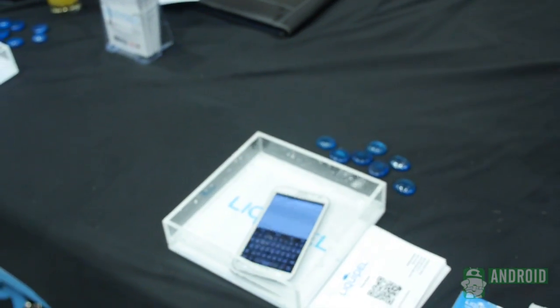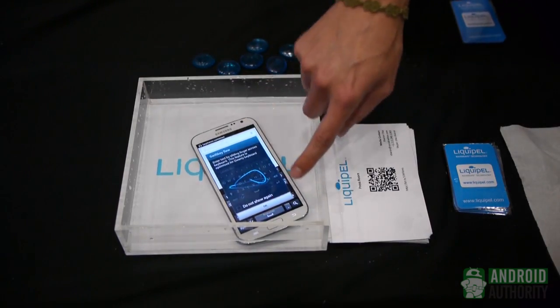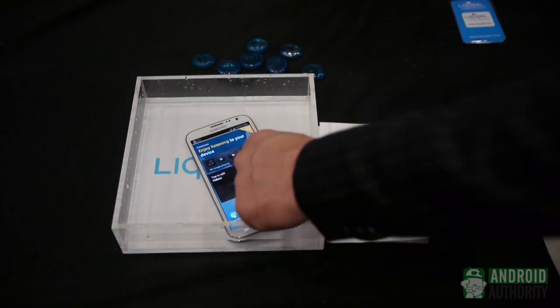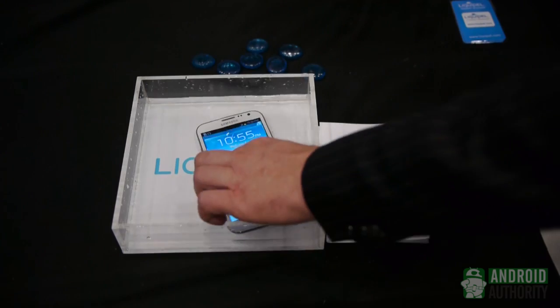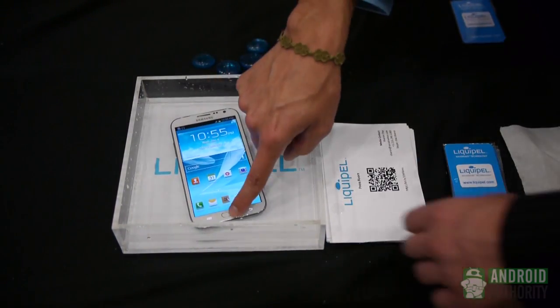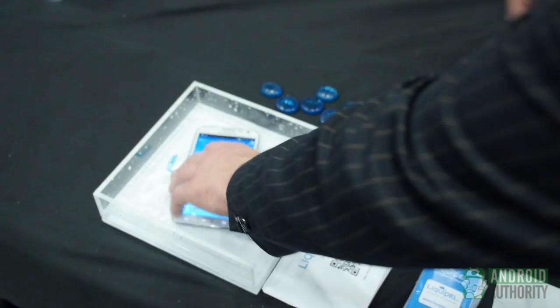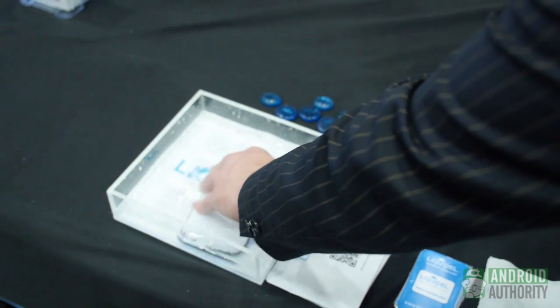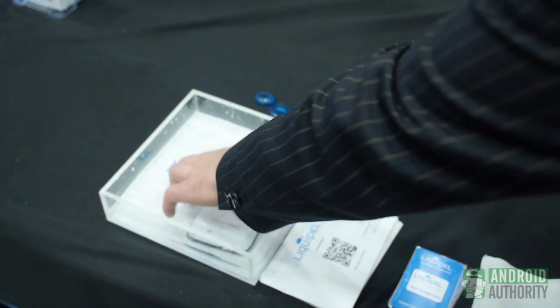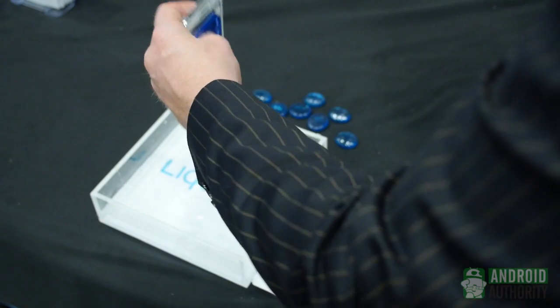If you drop it in the water, sometimes the water thinks it's touching the screen. The capacitive touchscreens don't really work underwater, but the point is that water isn't breaking the membrane — it's not getting into the device. Once you pull this out, your PCB is still going to be intact, your speaker is going to be intact. Usually your device would be junk, and obviously Liquapel is preventing that from happening.